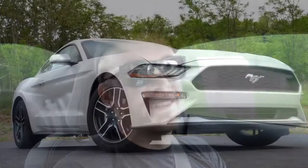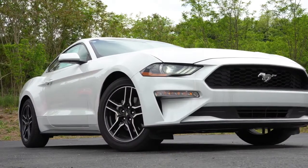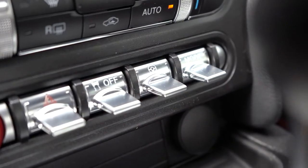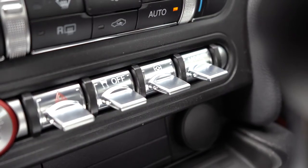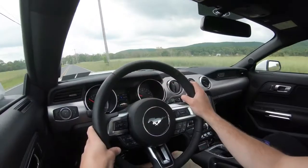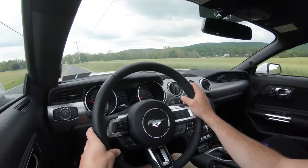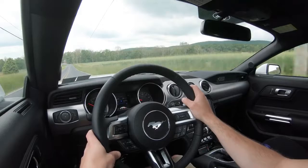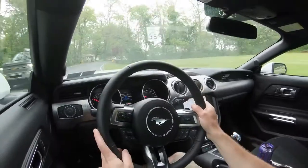Quite a bit for that price tag, but it's actually quite reasonable when you consider everything you get. Before we do the paddle shifter test, I want to mention the drive modes. Those drive mode toggle switches are located just in front of the shifter, and they come with the 101A package and up — so they will not come with the base Mustang EcoBoost. They include normal, sport, track, and snow modes, adjusting things like shift points and throttle response.